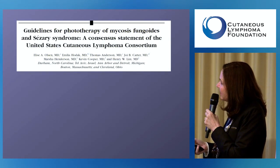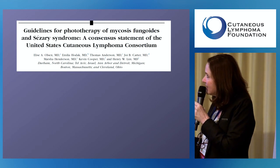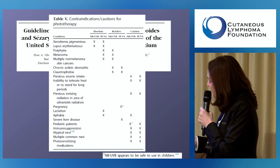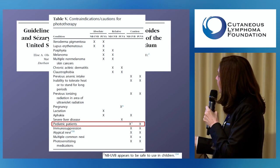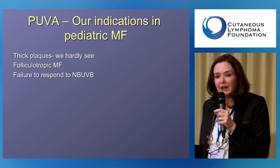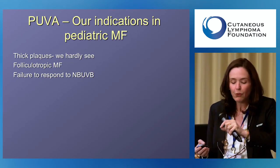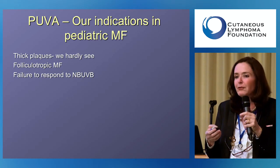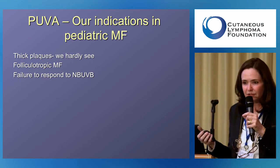Recently, guidelines for phototherapy for mycosis fungoides and Sézary syndrome — a consensus statement from the United States Cutaneous Lymphoma Consortium — were published, stating that for pediatric patients, UVB and PUVA are relatively safe, though with caution. We generally refrain from giving PUVA to children because it's less safe than narrowband UVB, and it's difficult for a child to wear protective glasses and avoid sun exposure.